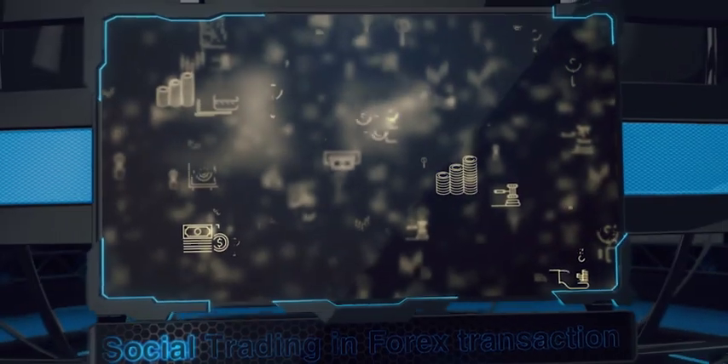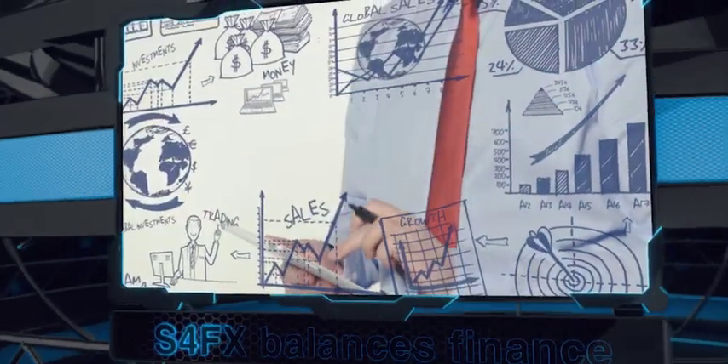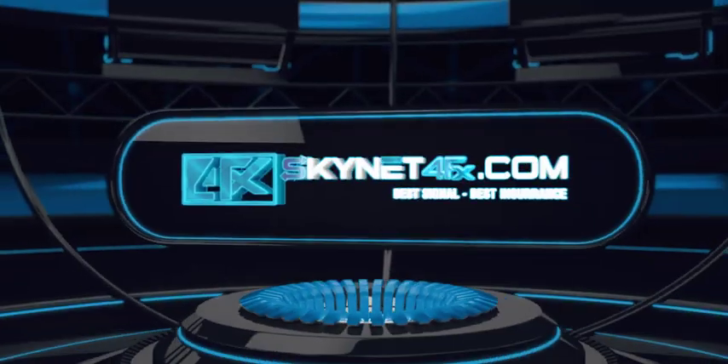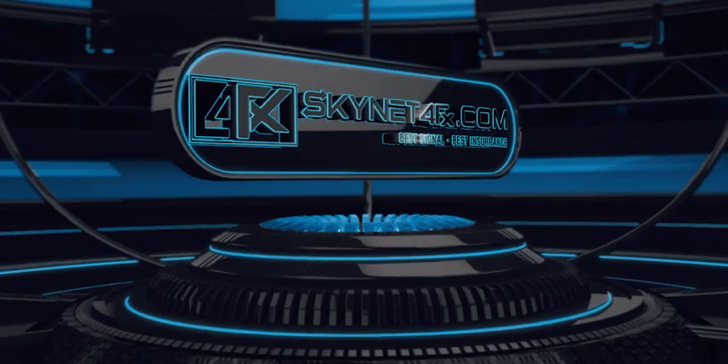I firmly believe that Skynet 4FX along with S4FX cross-platform AI technology is an excellent choice for investors. So why are we missing this opportunity? Visit www.skynet4fx.com to find out now. Thank you.